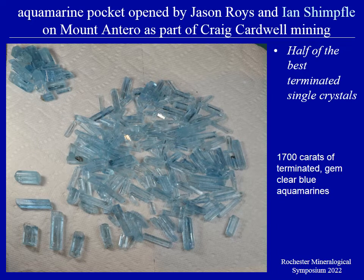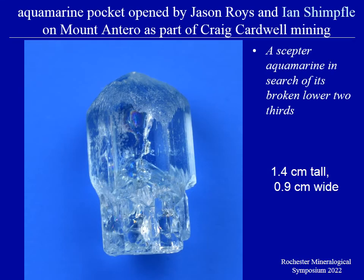They did hit a large pocket of aquamarine that contained bunches of flawed unfaceted material as well as an abundance of facet-grade material without terminations, including several that are terminated. Here again you're only seeing one half of the best crystals. Here's a close-up of one particular one — it's the only scepter that was found. Craig is still diligently working to try to find the broken bottom half of this one, and if he's successful this will be a very attractive larger scepter aquamarine from Mount Intero.